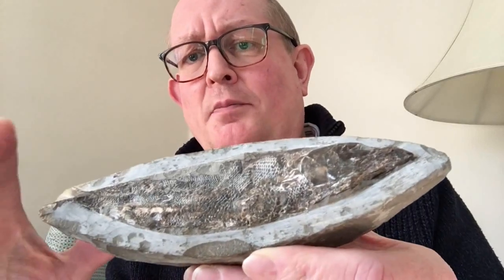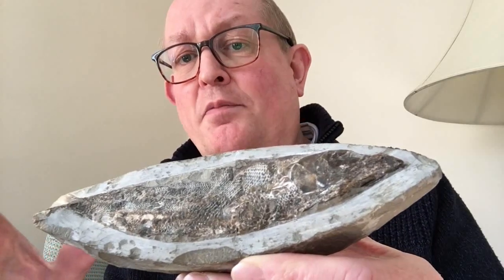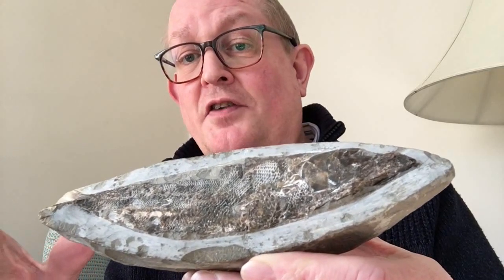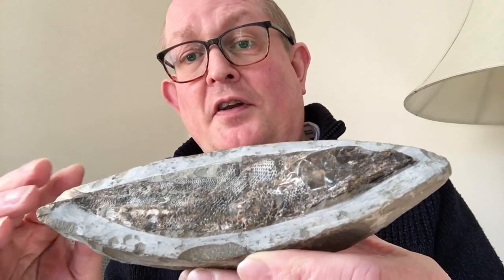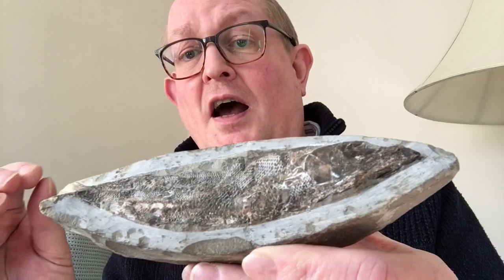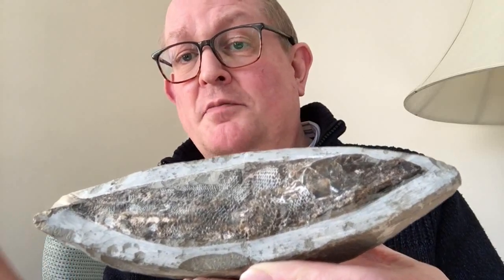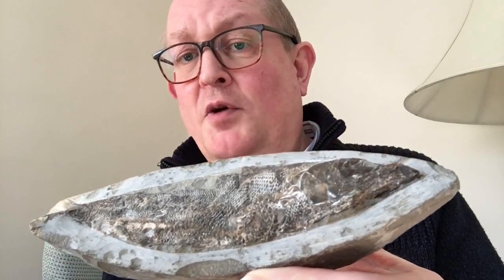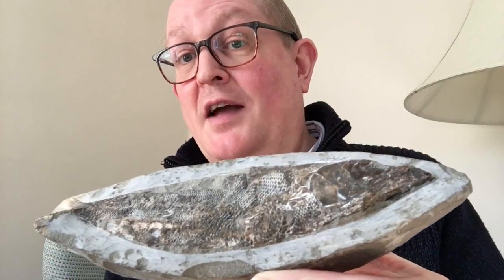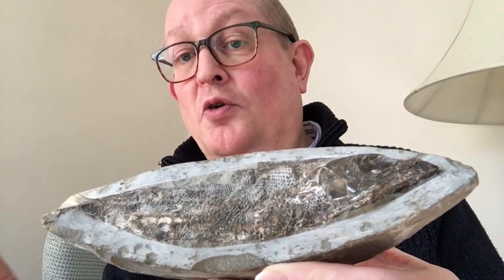What's remarkable about these Brazilian fish is that the state of their preservation has led experts like David Martill of the University of Portsmouth to conclude that these fish must have been fossilised moments after death, and that the process of fossilisation must have been completed within a few hours — perhaps five hours after death. In fact, in some cases at least, fossilisation may even have been the cause of death.